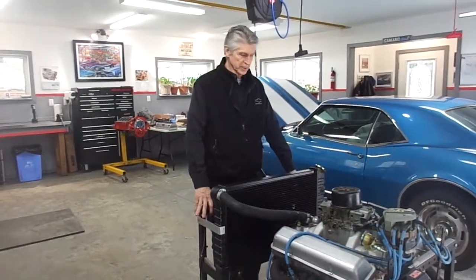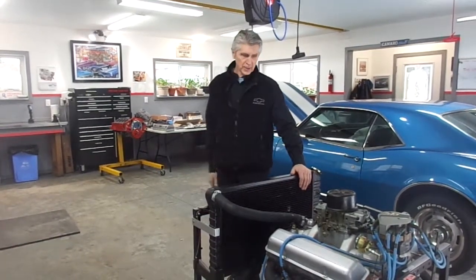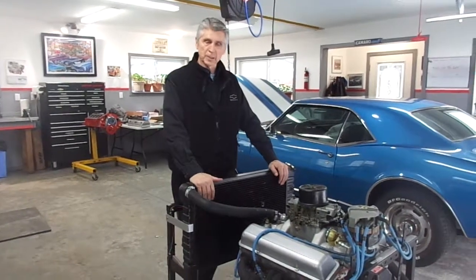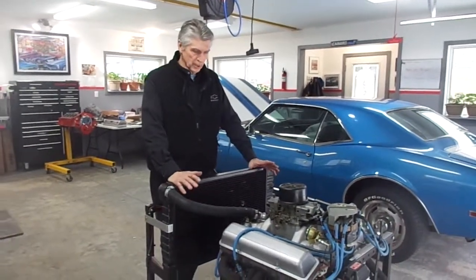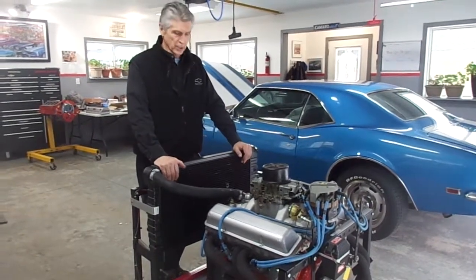This is February 17th, 2019 and the Daytona 500 is going on. It's about halfway through in the background, so it kind of marks the date. The reason I'm here today is to show off my latest project — this engine is for sale on Kijiji.